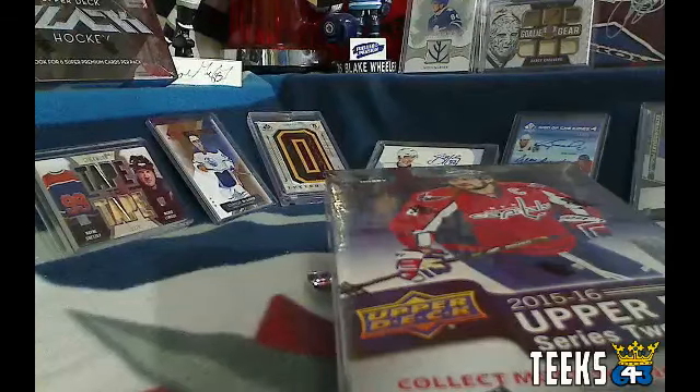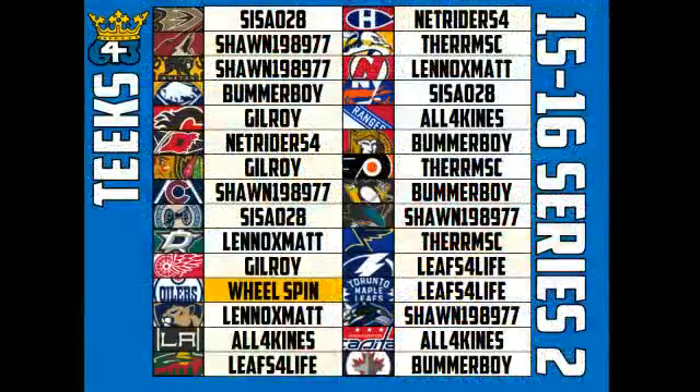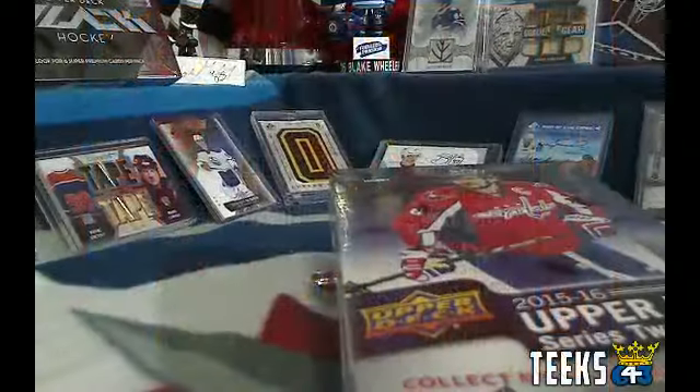Welcome back everyone. This is Tyler bringing you Buy It Now breaks for 15-16 Series 2 as well as 16-17 Ice. Here is the team list for Series 2. Anyone who got three teams or more is going to get the extra hockey pool player for their three-plus teams. We're also going to spin the wheel for the Edmonton Oilers.